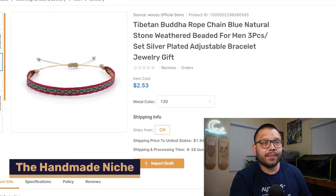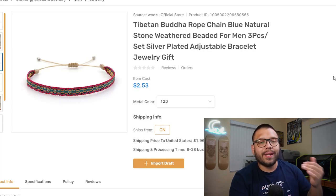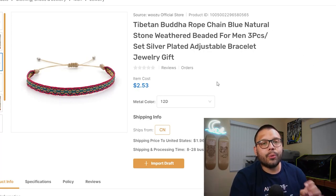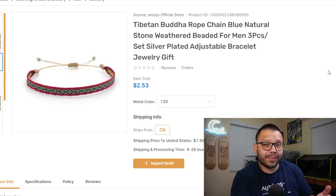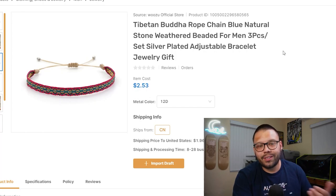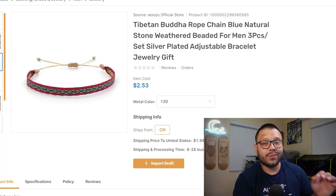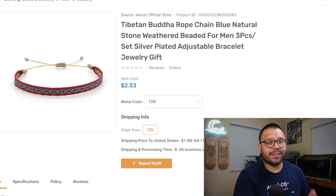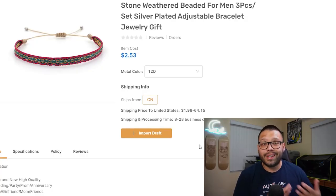Going back to our handmade niche, another niche that does very well on Etsy is jewelry. This can go both ways — it can be handmade, it can be jewelry, or it can be handmade jewelry. A simple rope bracelet can qualify as handmade; a lot of people actually sell these on the streets when you travel abroad, and they're all handmade. If you're using AutoDS as one of your suppliers, you can connect your Etsy account to AutoDS so you don't have to worry about listing products. Just find an item in the AutoDS marketplace, click import draft, and it'll be added to your store. I do suggest you optimize the title, description, and make sure all images are clear and crisp.